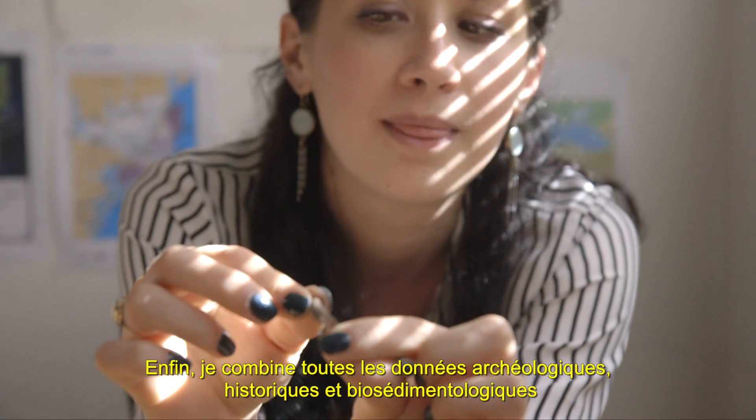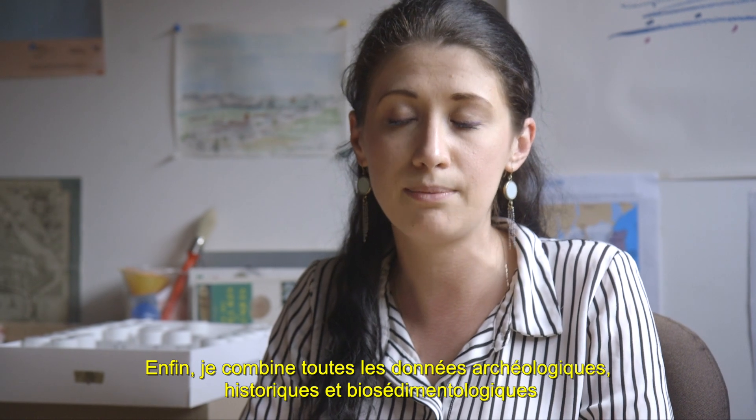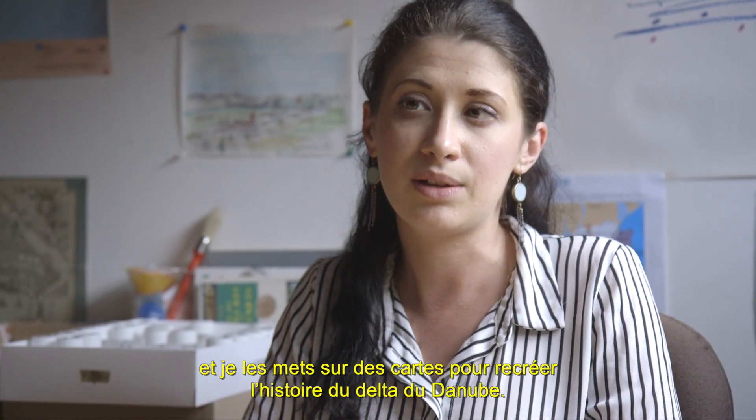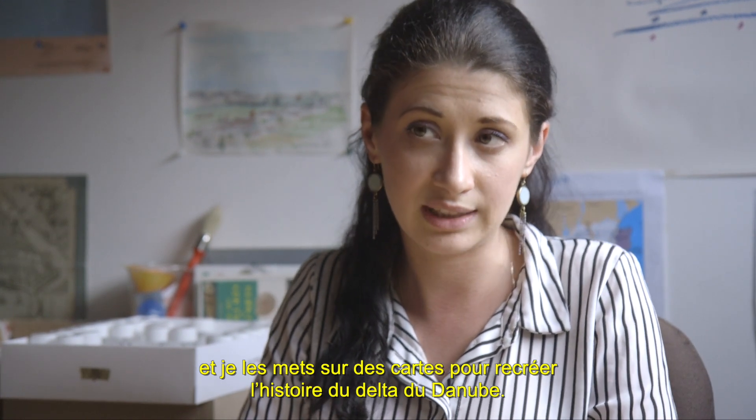Finally, I bring together all the archaeological, historical, and biosedimentological data, put them on a map, in order to recreate the history of the Danube Delta.